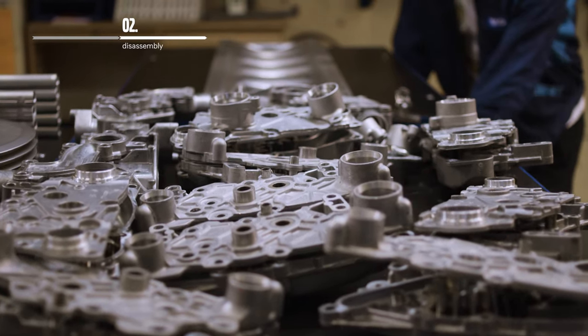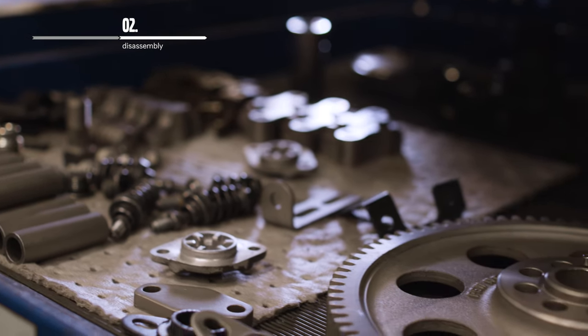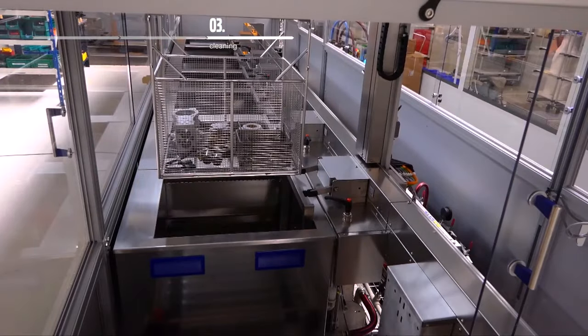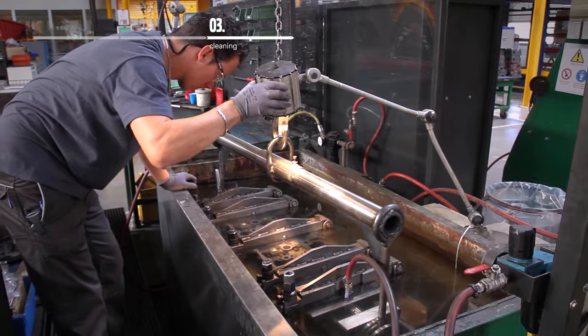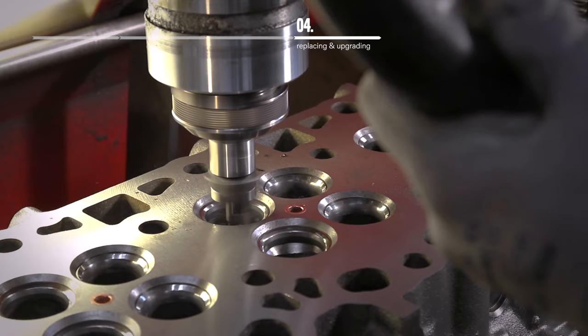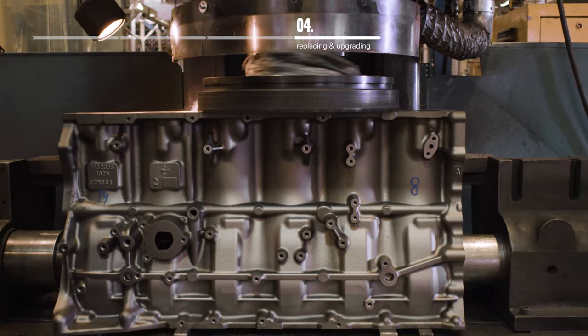At the plant, the cores are completely disassembled in order to determine the condition of their components. The components from the core are thoroughly cleaned and freed from rust and corrosion by a bake or chemical cleaning process before they are inspected. Components fulfilling the criteria are restored to a technically new condition, while those not fulfilling the criteria are replaced with new parts.